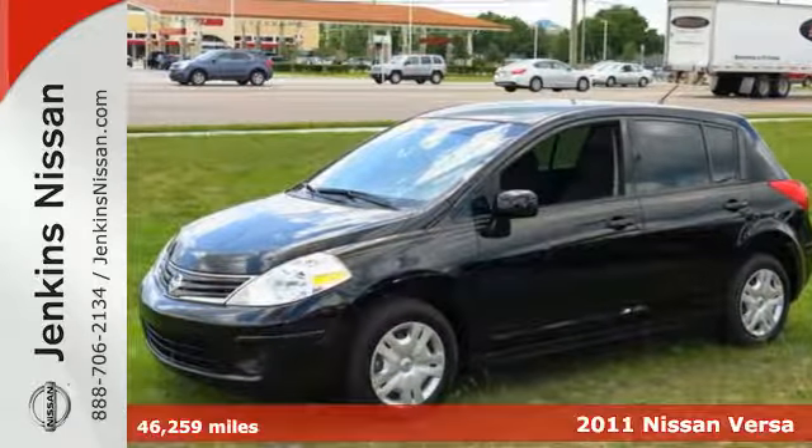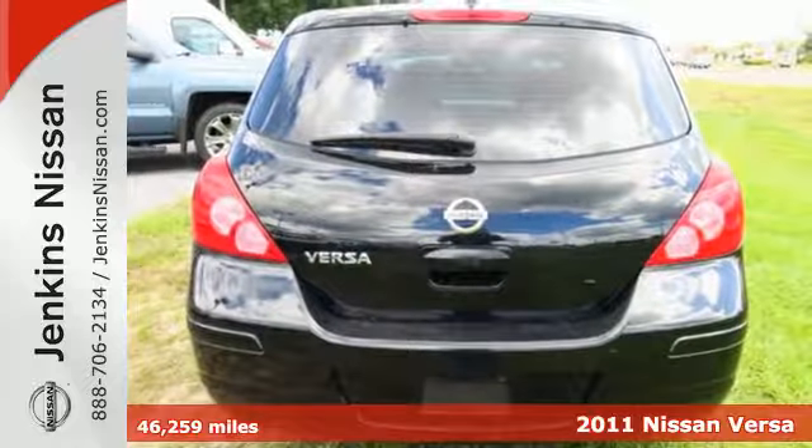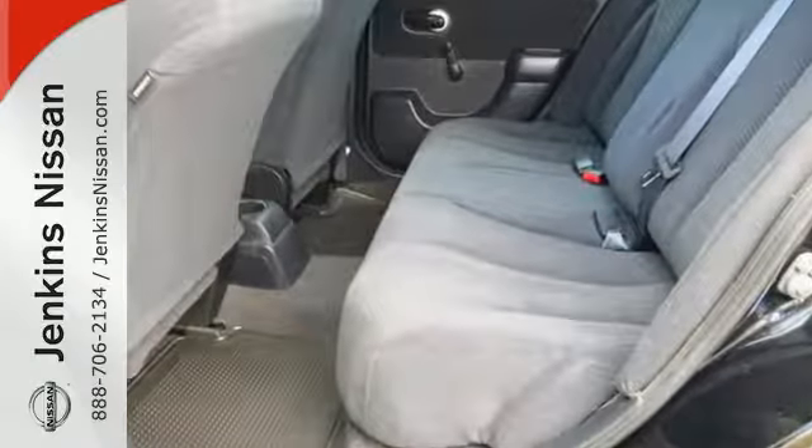Here's a 2011 Nissan Versa. It offers spirited performance, superb fuel economy, and standard features, including a tilt adjustable steering wheel, front and rear stabilizer bars, and a premium stereo system with a mast antenna.